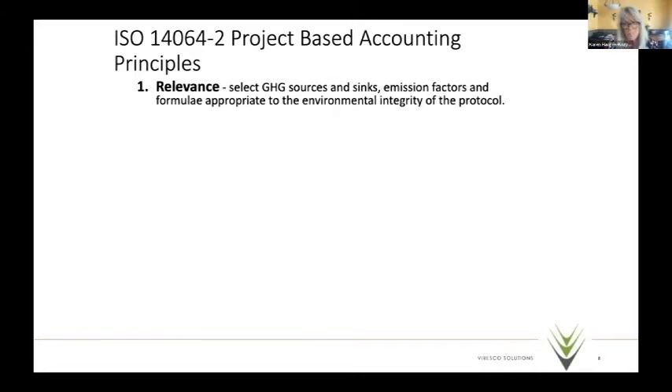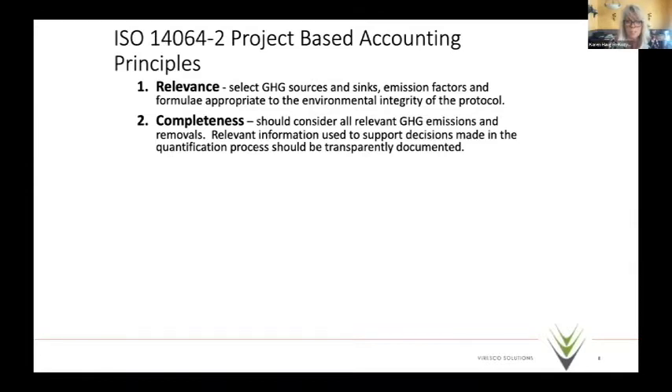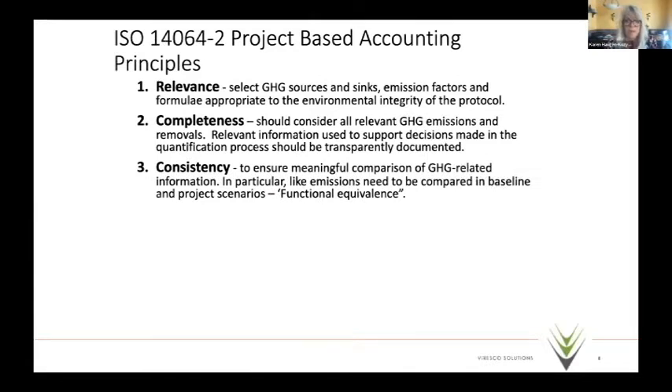For completeness, we must consider all relevant GHG emissions and removals and clearly lay out how that information was used to support quantification decisions. Climate Action Reserve does all that themselves; Verra asks the protocol developer to do it; Alberta lets us bring forward seed documents. In the national system, Environment and Climate Change Canada will handle much of that process. The American Carbon Registry requires you meet all these principles.